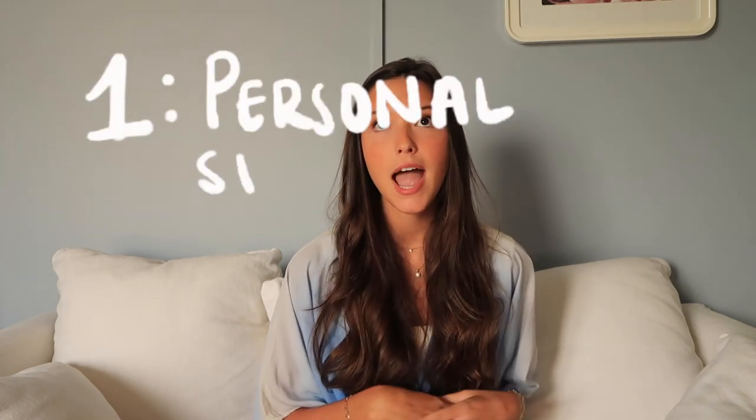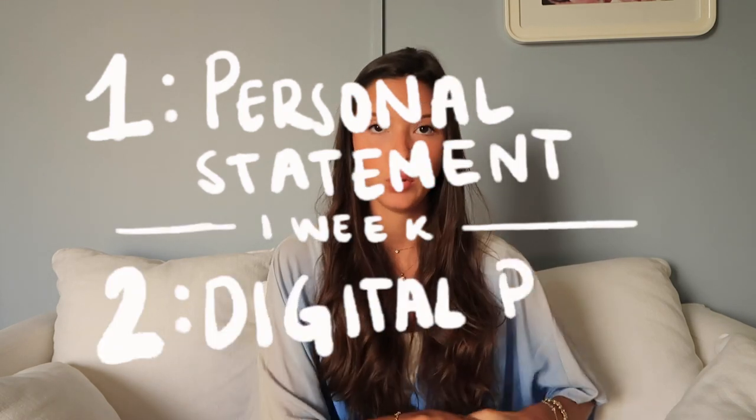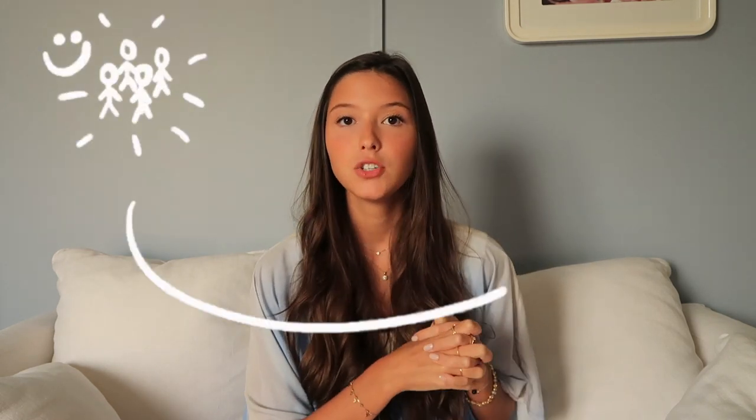The admissions process consists of two phases. The first one is you send your personal statement, and then after about a week they get in contact with you asking for your digital portfolio. From then on, if they like you, they select a small group of people to do the face-to-face interview. For some reason I was not called for the face-to-face interview — I was just accepted directly after I submitted my digital portfolio.